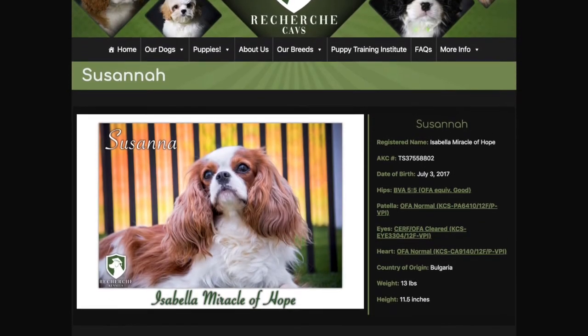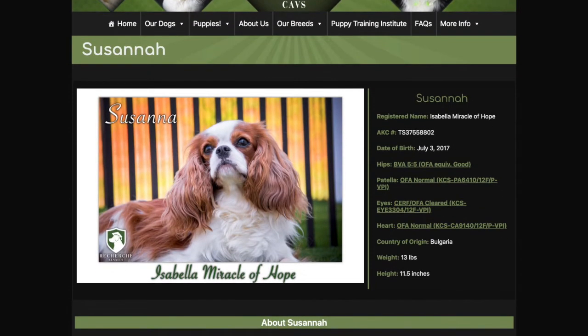Susanna is an absolutely stunning Cavalier King Charles Spaniel female that we imported from Bulgaria. She was born July 3rd, 2017. You can see her beautiful picture on the left — she's a Blenheim girl.